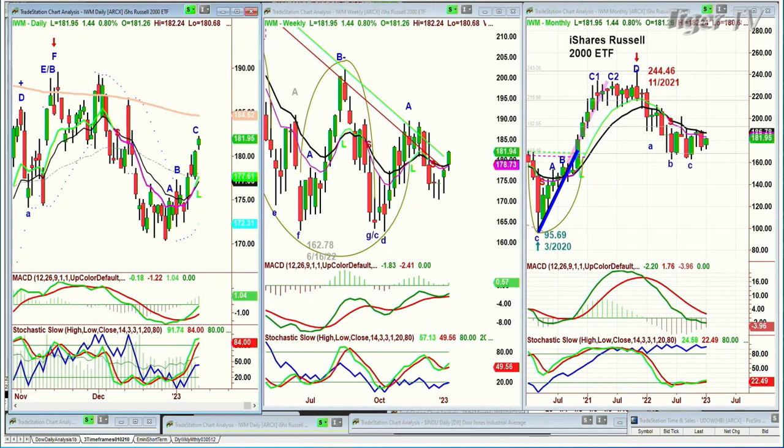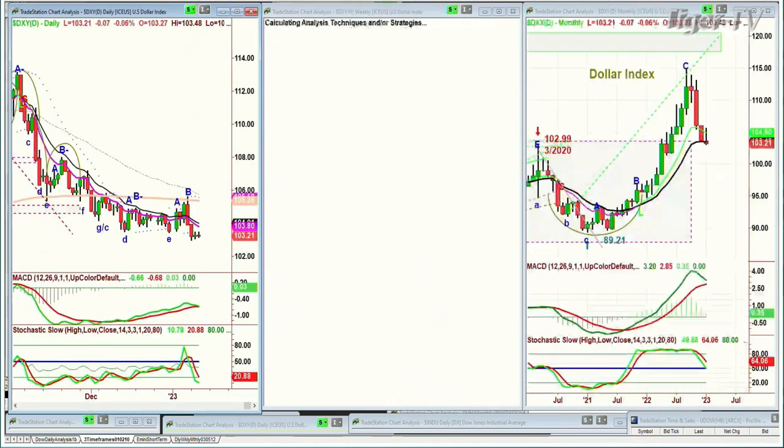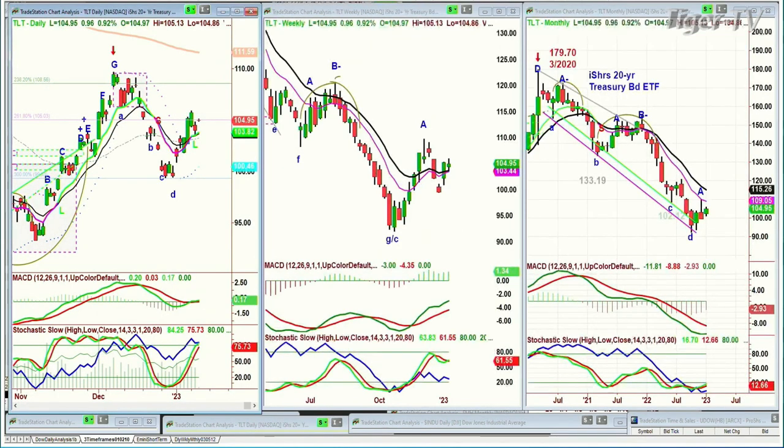Looking at the gold contract — I think it's getting a little bit tired here. It's down 0.3, down less than half a point at 1876, but it's just starting to bump into resistance. I think there could be a mild pullback. Maybe the dollar pulls a rally just a tad. The dollar's been acting very poorly — it's down at the 103.22 level, down 0.06. Looking at the TLT, and that's bonds — bonds today are holding steady at 104.95, up a dollar.